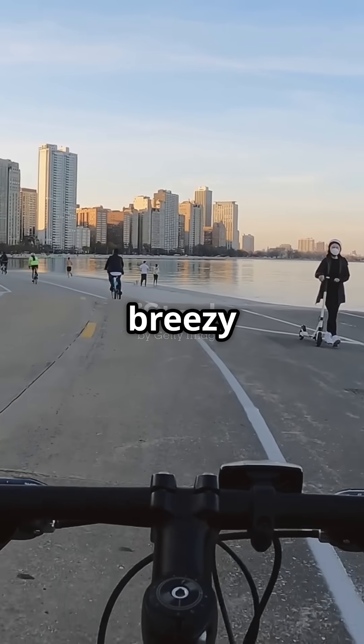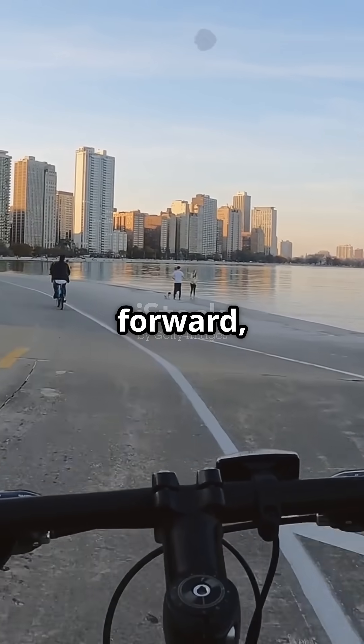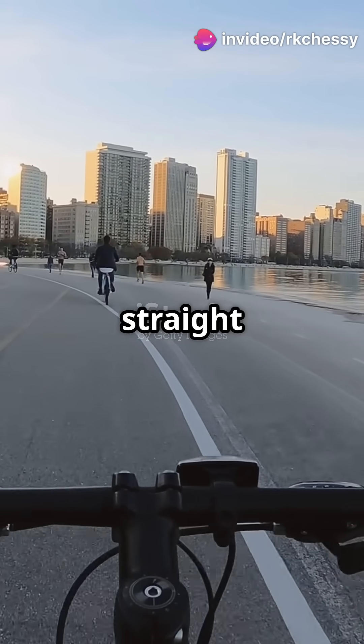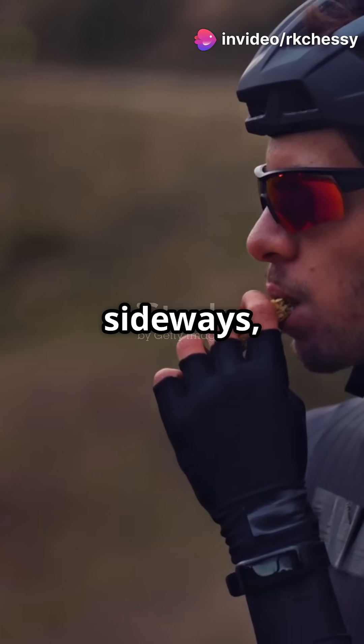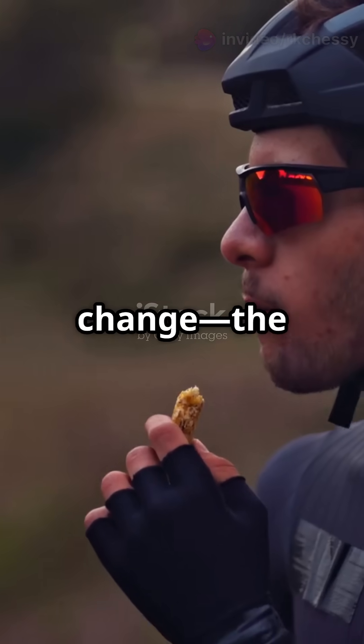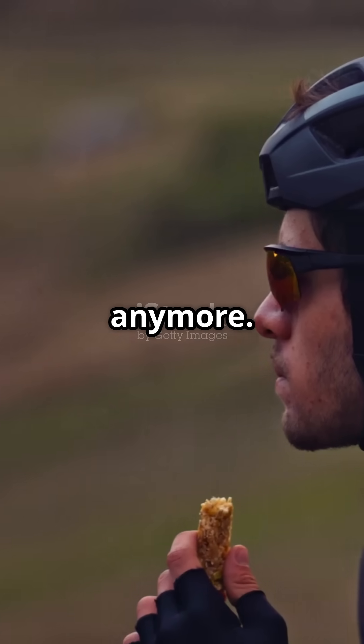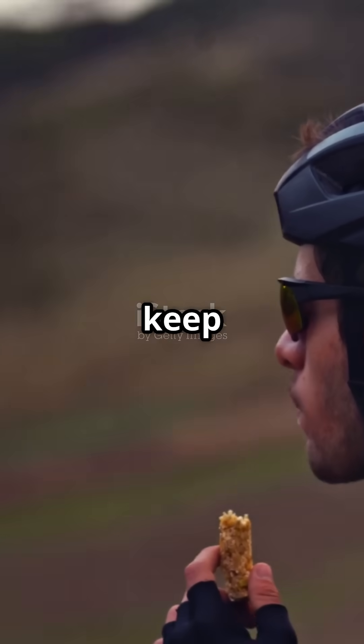Imagine you're riding a bicycle on a breezy day. As you pedal forward, you can feel the wind pushing against your face, letting you know you're moving straight ahead. But if you start to drift sideways, you immediately sense the change. The wind hits you differently, and you know you're not going straight anymore. Your body naturally adjusts to keep you on course.